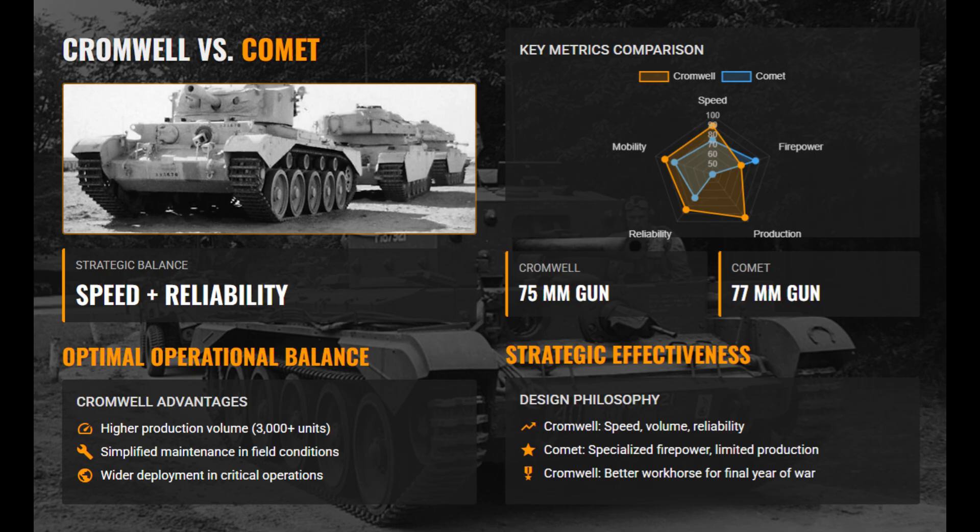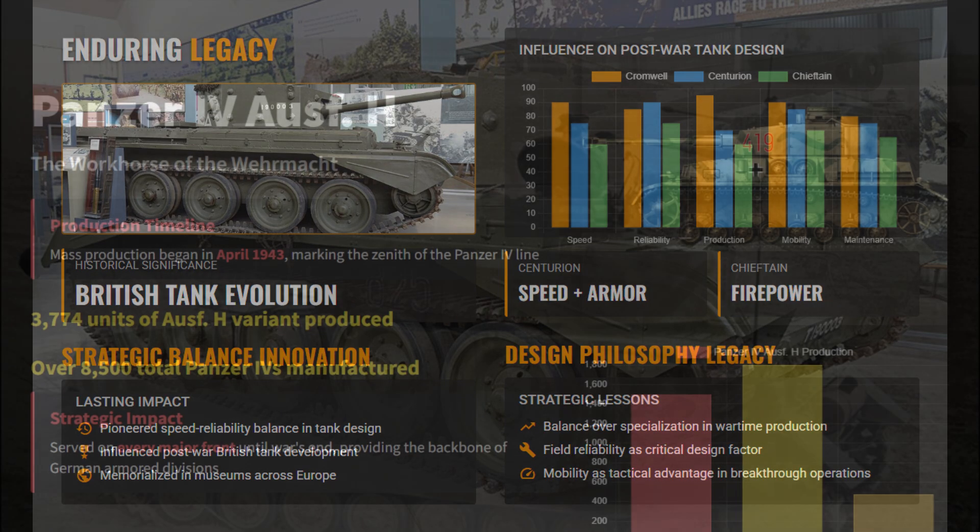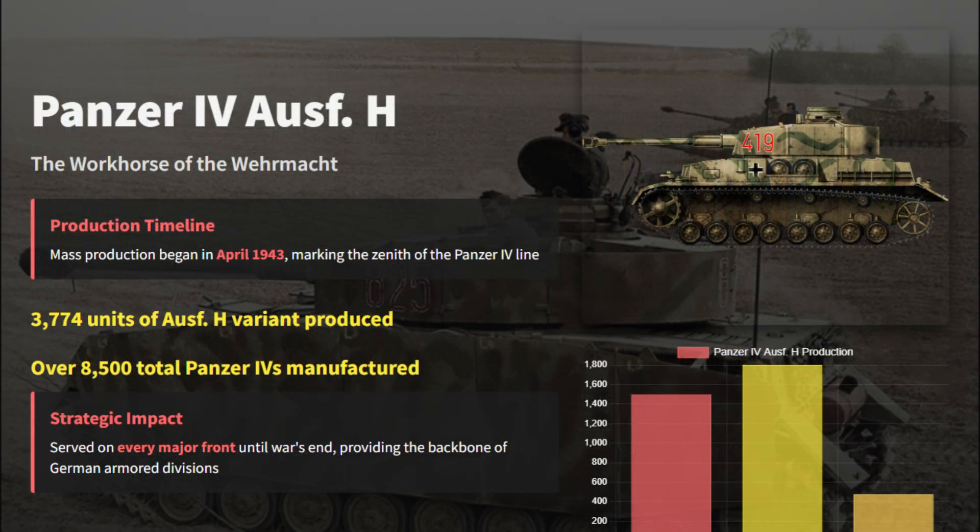Around 3,000 were built, serving effectively during rapid Allied advances across Europe. Ranked at number 5, the Cromwell's success lay in its operational flexibility and large-scale impact. It achieved the perfect balance of mobility, production efficiency, and field reliability, becoming the most effective British workhorse of World War II.